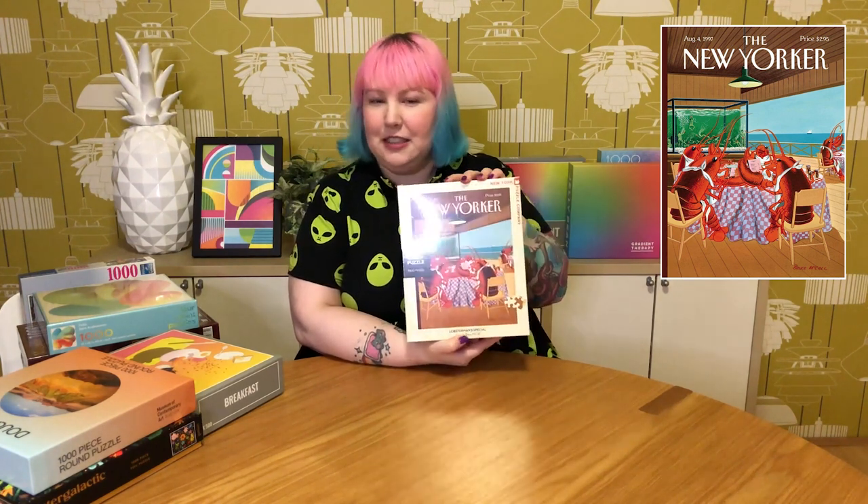They stock New York Puzzle Company puzzles, so I grabbed this 1000-piece called Lobster Man Special, which I thought was very funny. It's pretty weird and quirky — these lobsters sitting around deciding what to eat for lunch, and there's a tank behind them, but instead of lobsters or fish in the tank, it's got tiny scared naked humans swimming around. A bit twisted, but I really like the vintage style. I've never done this brand before so I'm excited to try it.